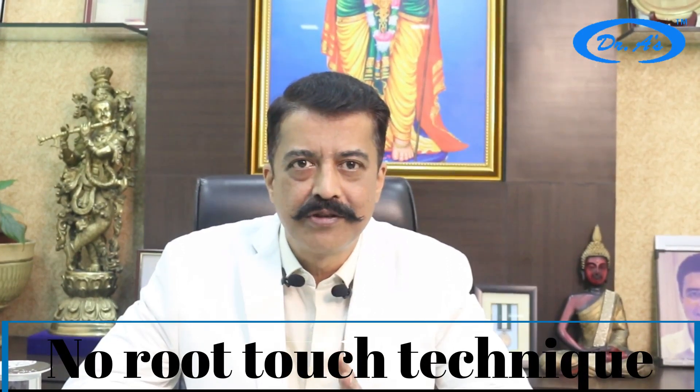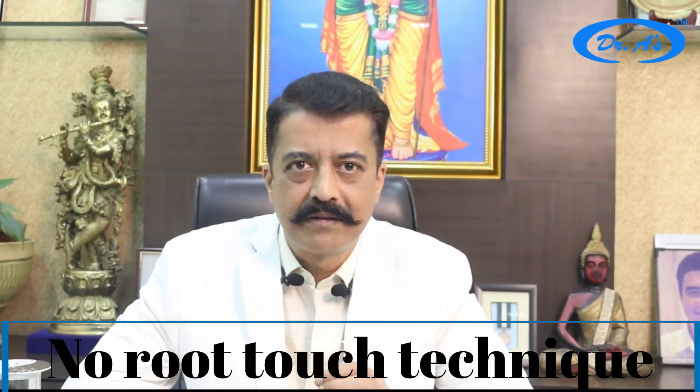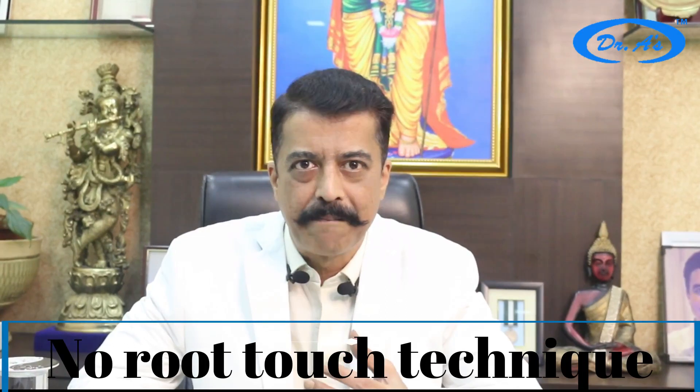The next point in FUE Max is that we give top priority to the safety of the hair roots. We ensure that by the no root touch technique. Remember: untouched roots means healthy roots. If you have ever planted saplings or flowers, you will understand that once you take out a plant or sapling, you have to make sure that nothing touches the roots. That is why we call this the no root touch technique.